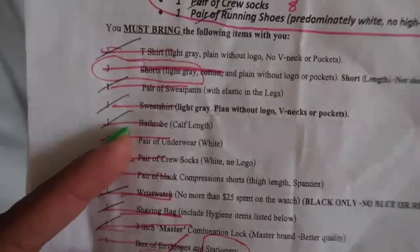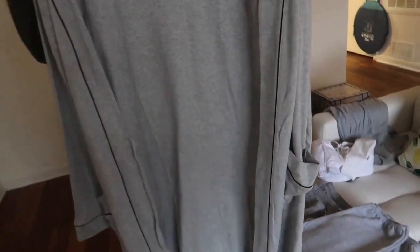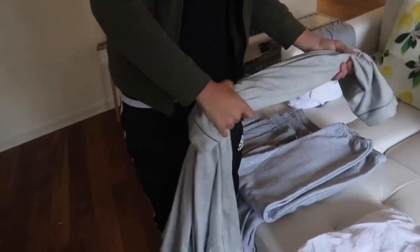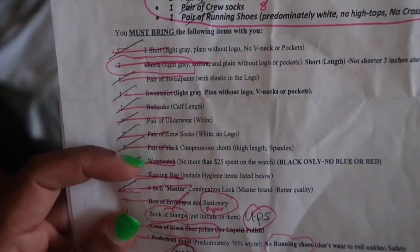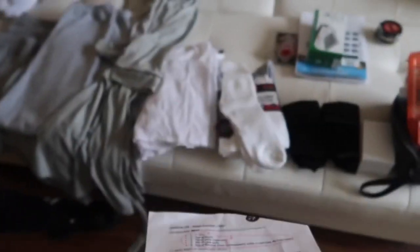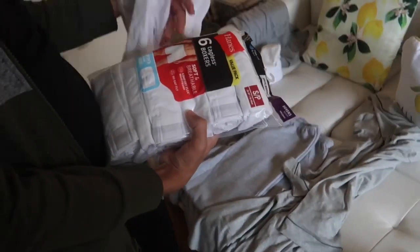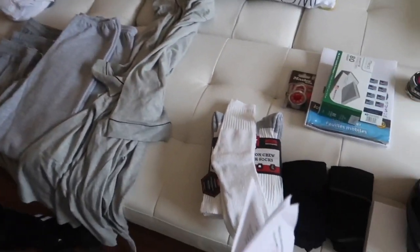Next we have the bathrobe — it's a calf-length, solid gray bathrobe. He's going to be washing his own clothes there, so I just got things in as many of the same colors as possible to make that a little bit easier. Next we have the underwear — he got seven pairs of white underwear. We ended up having to get two packs because they came in packs of six. I think we got these from Walmart.